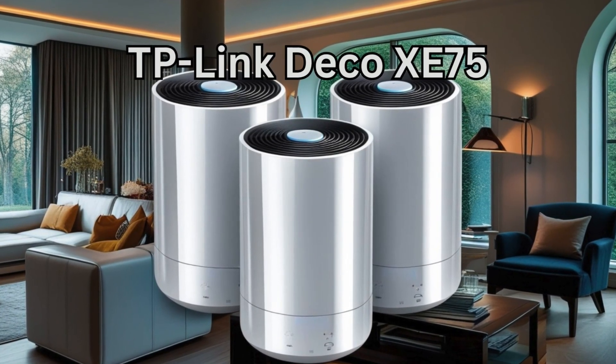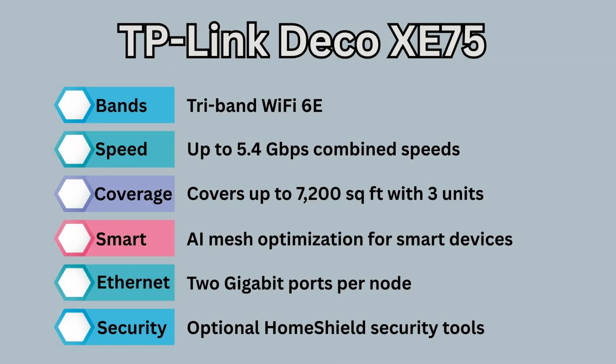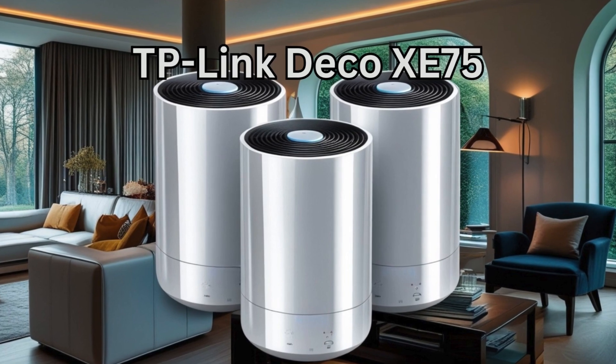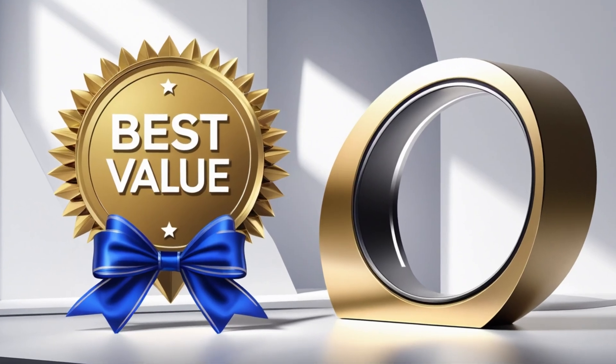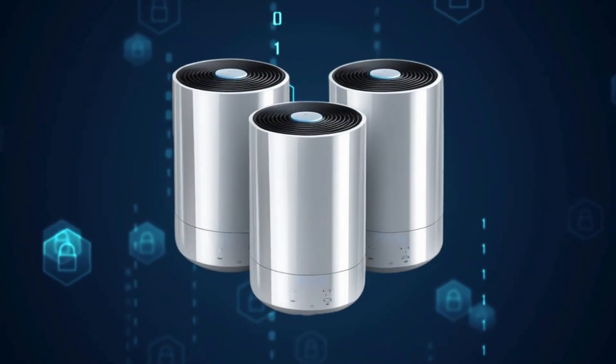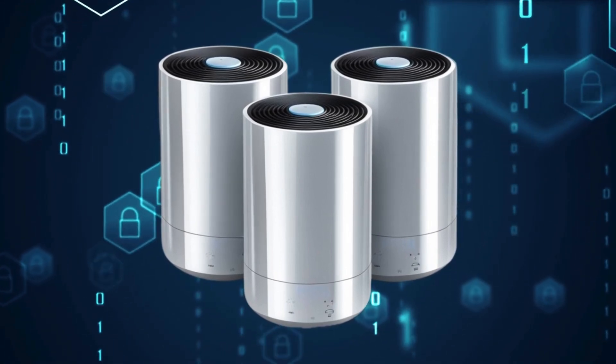If you're looking for serious bang for your buck, the TP-Link Deco Xe75 is unbeatable. It's tri-band Wi-Fi 6E, covers up to 7,200 square feet with three units, and delivers up to 5.4 gigabits per second combined speeds across all bands. It also features AI-driven mesh optimization for smart device routing and optional Home Shield security tools — all for under $300 for a three-pack. This is the value king for big homes with multiple users.